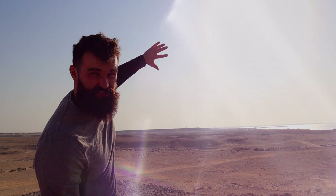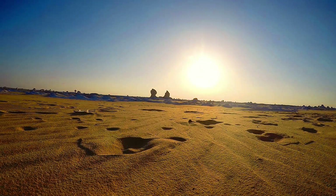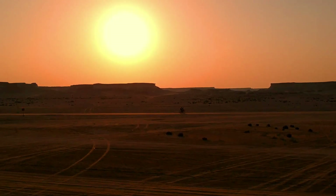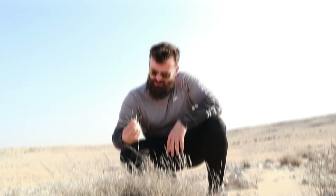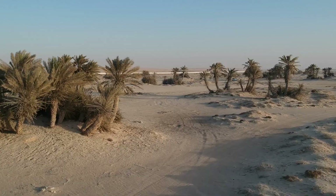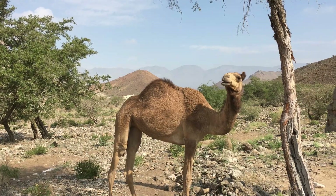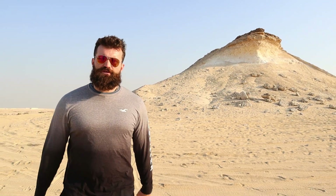Extreme temperatures. Nothing but bone dry sand, dirt and rocks for as far as the eye can see. Yet still, somehow, life exists in these deadly environments. Join me on a fight for survival as we explore some of the driest places on earth: deserts.